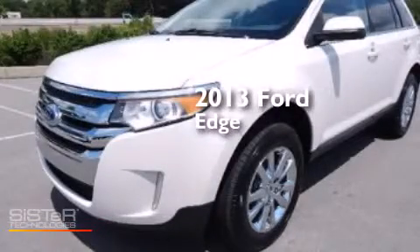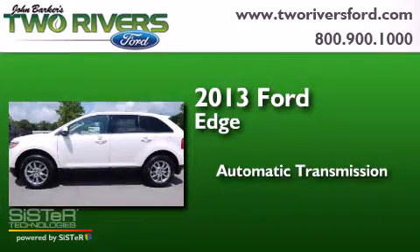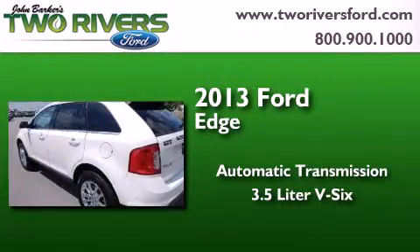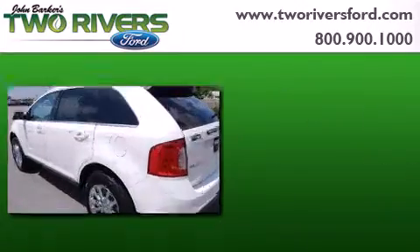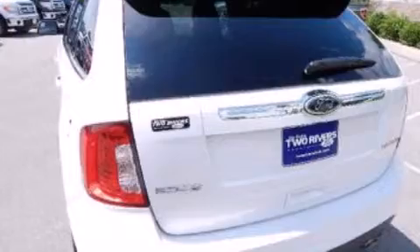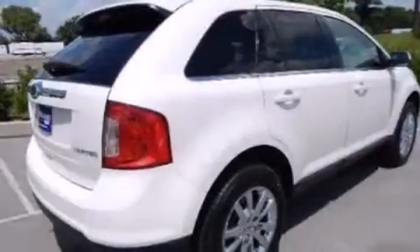This is a 2013 Ford Edge. This crossover has an automatic transmission and a 3.5 liter V6. All of the following features are included: a rear view camera, 100% commercial free Sirius satellite radio, and a multi-link rear suspension.